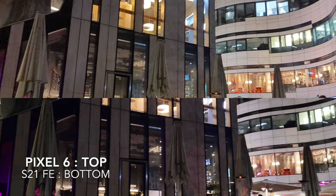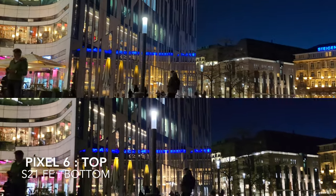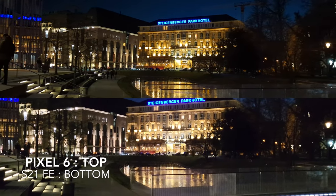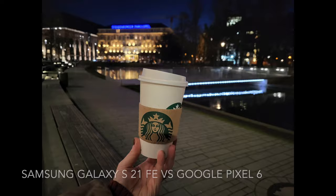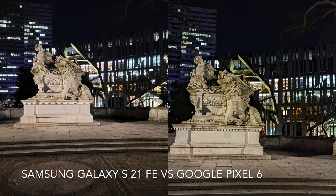Same as the videos in daylight, I think the colors in Pixel 6 are more saturated and in Galaxy S21 FE it is more white and washed out. Let's check some photos with an object in them to see the details.